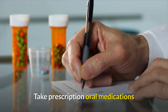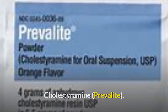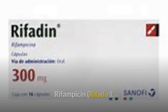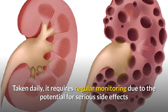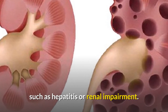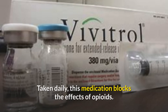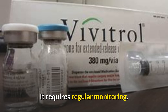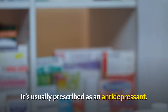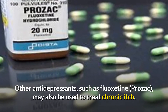Take prescription oral medications: your physician may recommend oral treatments such as cholestyramine (Prevalite), which helps remove bile salts from circulation; rifampicin (Rifadin), which inhibits bile acids but requires regular monitoring due to potential serious side effects such as hepatitis or renal impairment; naltrexone (Vivitrol), taken daily to block the effects of opioids, which also requires regular monitoring; and sertraline (Zoloft), an SSRI taken daily usually prescribed as an antidepressant. Other antidepressants such as fluoxetine (Prozac) may also be used to treat chronic itch.